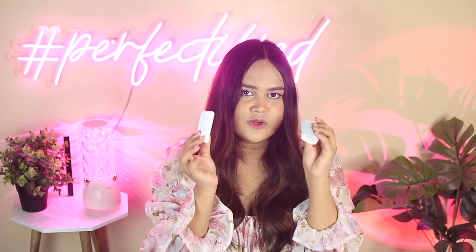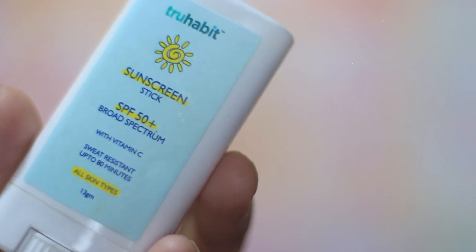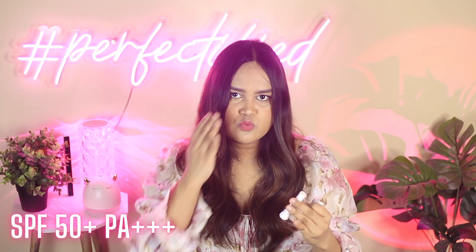For those who don't like a dewy finish, I have this one from True Habit. Many of you commented that it's like a paste and gives a white cast — I can swatch it right now applying quite a lot and you can't see any white residue. You don't need to blend it much either. It comes in an affordable price tag, has decent filters, and I really like this.